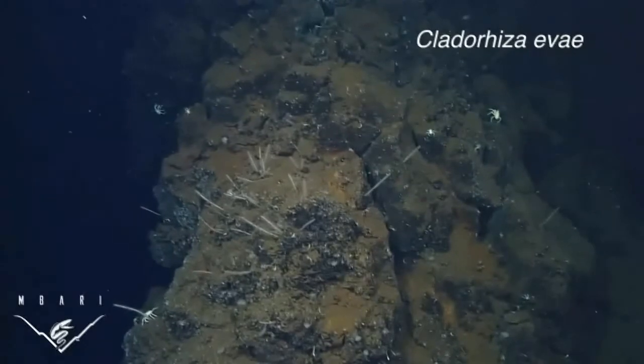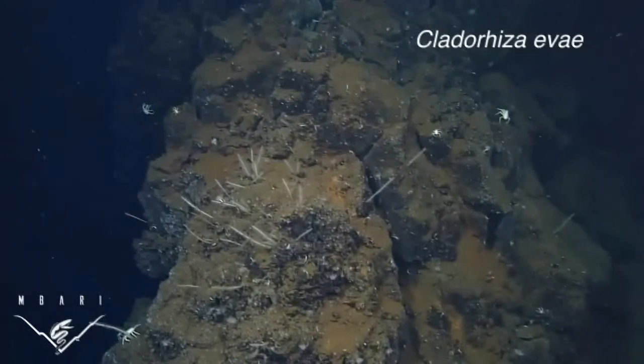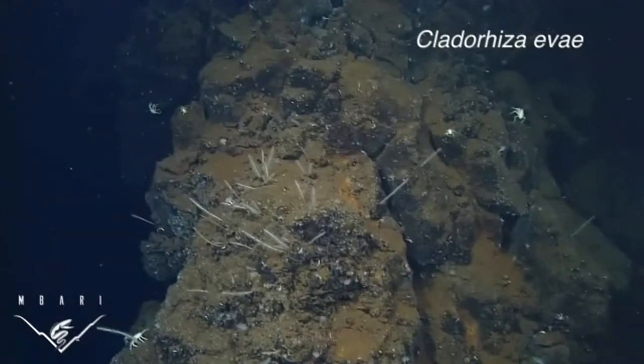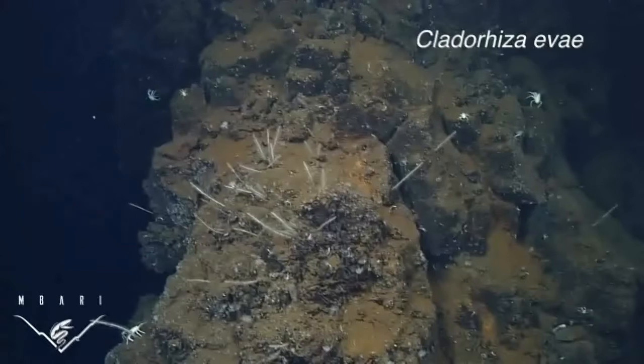The fourth new species, Clateriza eevae, was named in honor of my wife, Eve Lunston, for her years of love and support. They were observed near hydrothermal vents at the Alarcon rise in the Gulf of California.